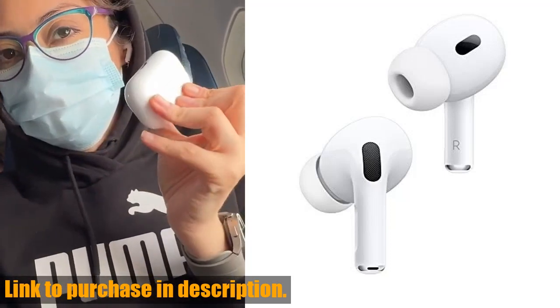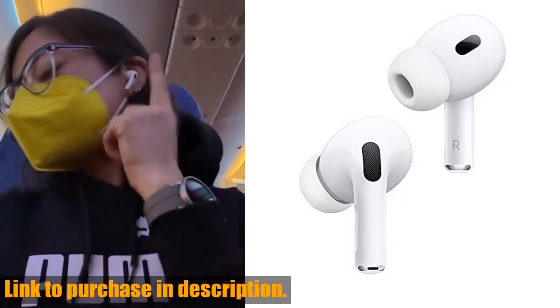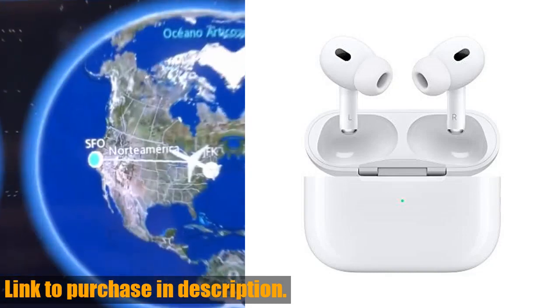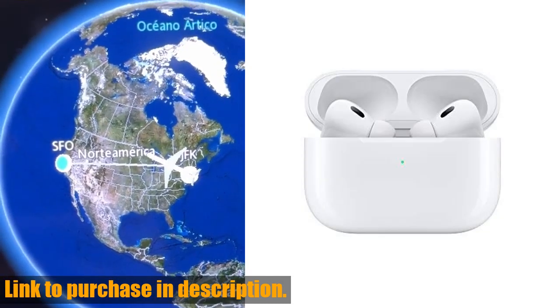Hey there, tech enthusiasts! Today we're diving into the world of Apple AirPods Pro, the second-generation wireless earbuds that are taking the audio experience to a whole new level.